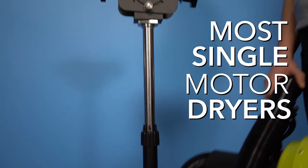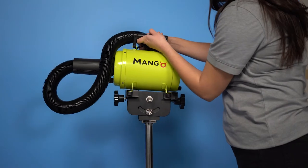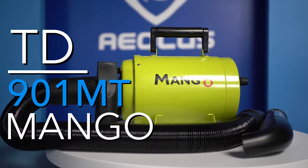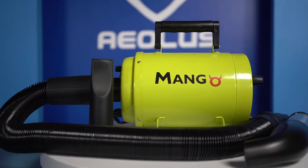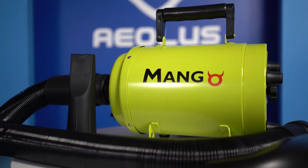This grooming dryer stand accommodates most single motor dryers, giving the groomer more mobility while they groom their cats and dogs. Whether you use the TD-901MT Mango Forced Air grooming dryer in your salon, clinic, or while you travel, this versatile dryer will meet your every need.